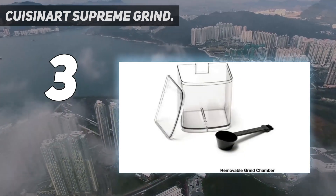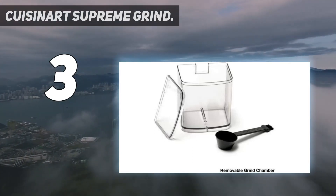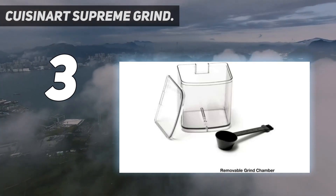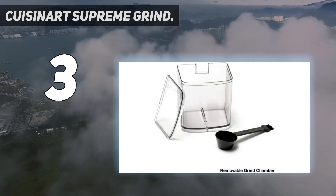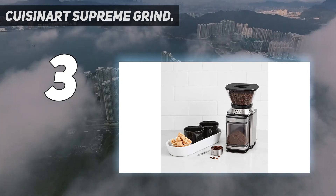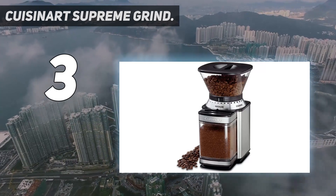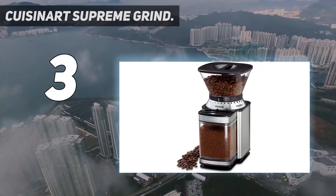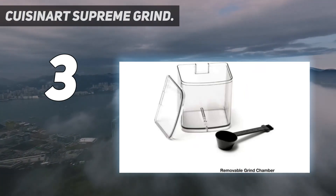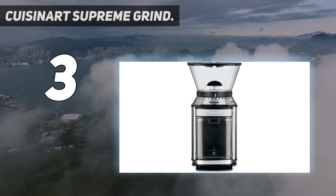While the Supreme Grind is reasonably priced and produces consistent coarse grounds, it has some noteworthy shortcomings that potential buyers should understand. First, we don't recommend this for use with an espresso machine because we couldn't get it to produce a consistently fine enough grind to pull a decent shot. It also has some cleaning issues related to static buildup in the bin and the hopper shooting grounds around if the bin isn't seated correctly. Drawbacks aside, this grinder is an excellent and affordable choice for the pour-over and French press crowd.